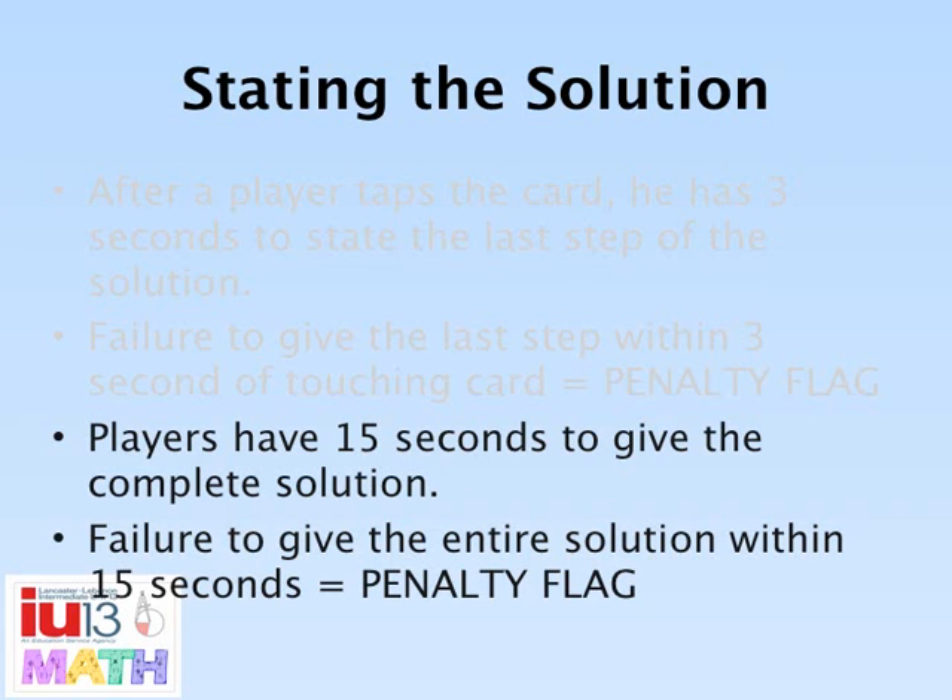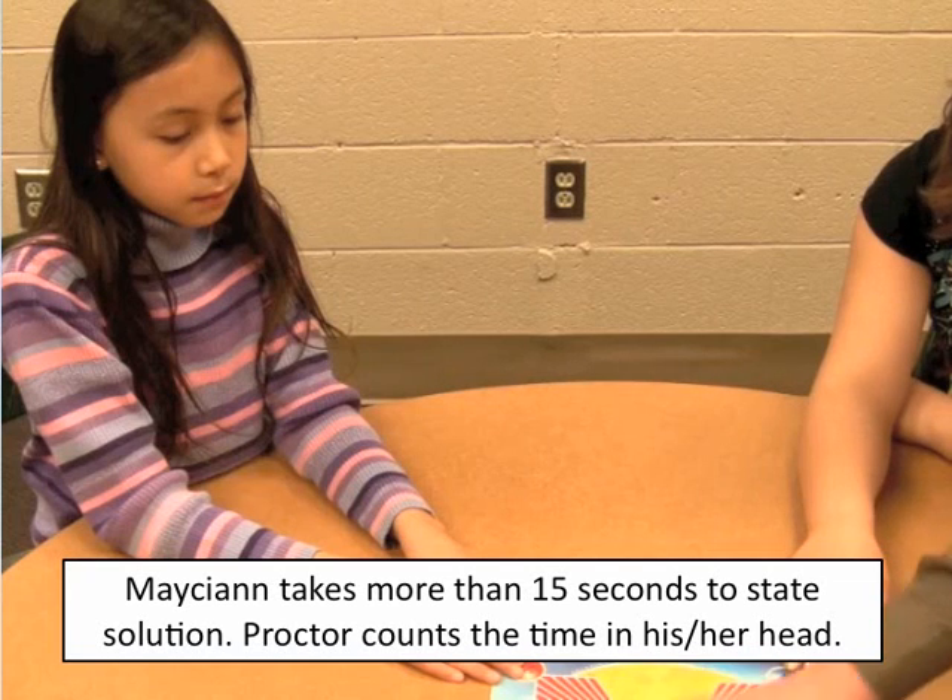After stating the last step, players have 15 seconds to state the entire solution. Proctors will count the 15 seconds silently. Failure to say the entire solution in 15 seconds will result in a penalty flag, and the card returns to the play deck.